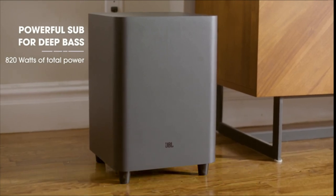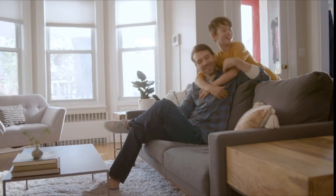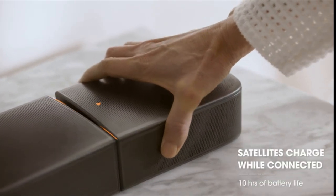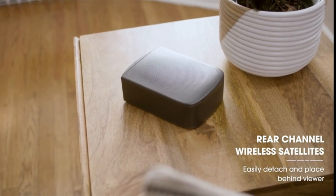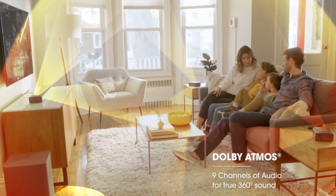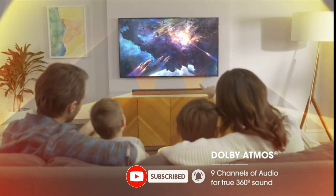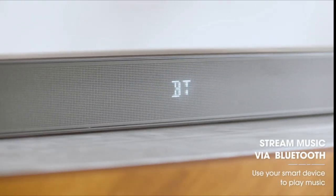With 820 watts of total system power, you can enjoy every performance through powerful, crystal-clear audio. Turn up the 10-inch subwoofer for pulse-pounding bass, or turn it down and relax with Chromecast and AirPlay music streaming. Built-in Dolby Atmos, DTS-X, and four up-firing speakers bounce sound up to the ceiling and back down to you for a true 3D sound experience. With JBL Bar 9.1, get real surround sound in a second — simply place the two detachable surround speakers behind you with no extra wires, no extra power connections, and no extra hassle.